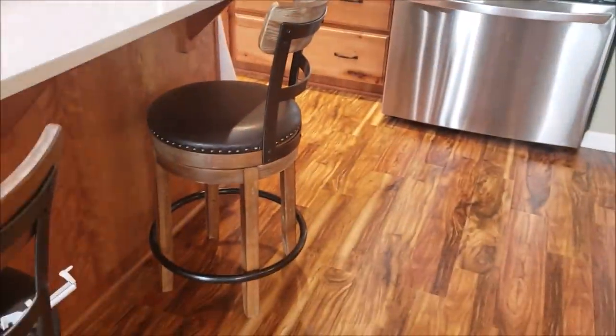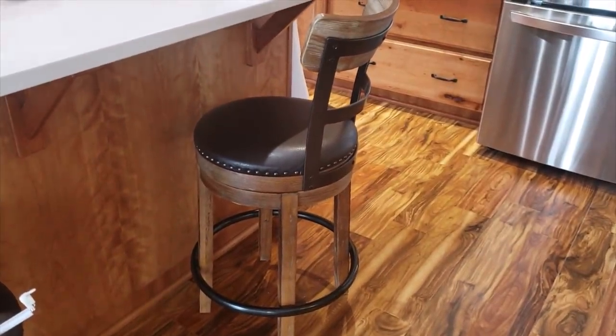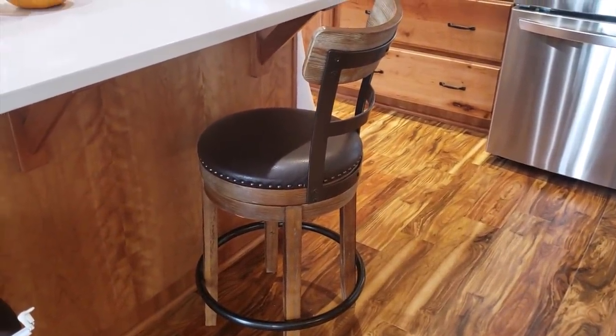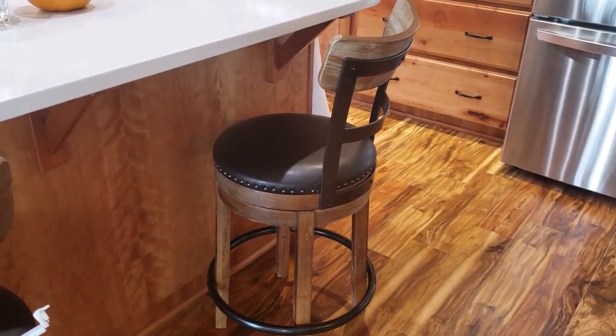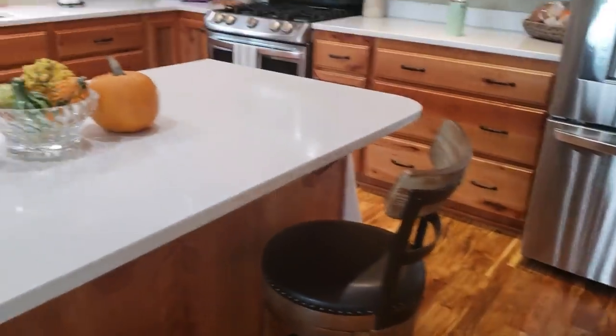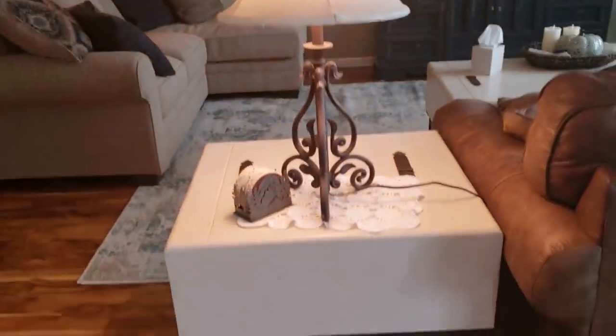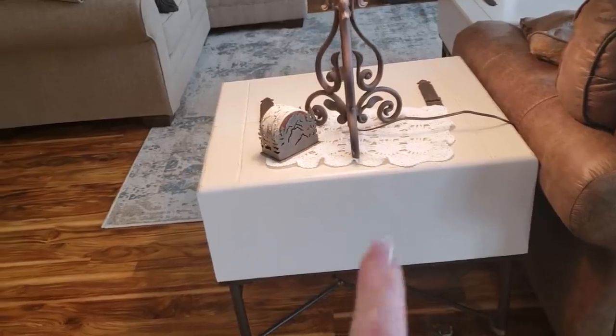Let me turn the camera around and give you a little mini tour of the main part of the house. And I want to put it out there — if anyone knows where I can purchase another one of those bar stools, I need three on this island and I can't find them anywhere, so I'm just throwing that out there.